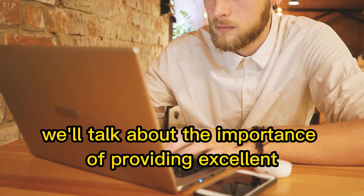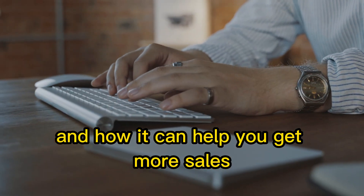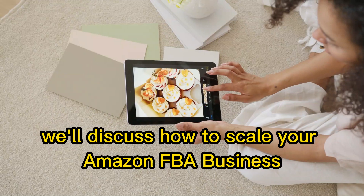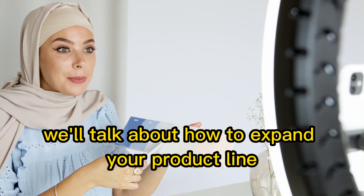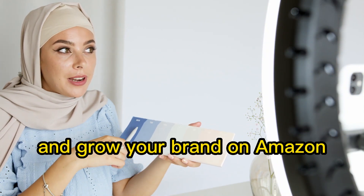We'll talk about the importance of providing excellent customer service and how it can help you get more sales and positive reviews. Finally, we'll discuss how to scale your Amazon FBA business and take it to the next level. We'll talk about how to expand your product line, outsource tasks, and grow your brand on Amazon.